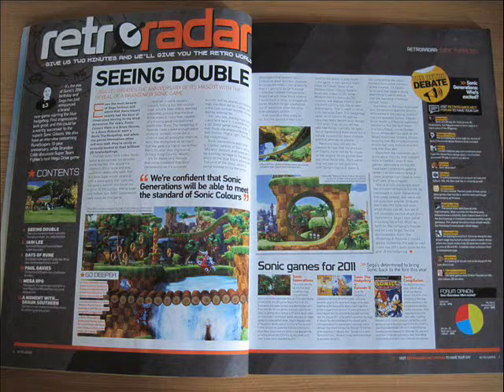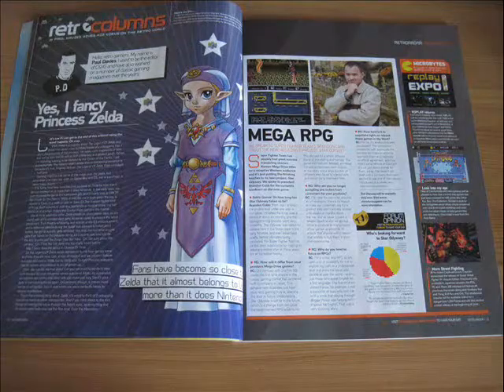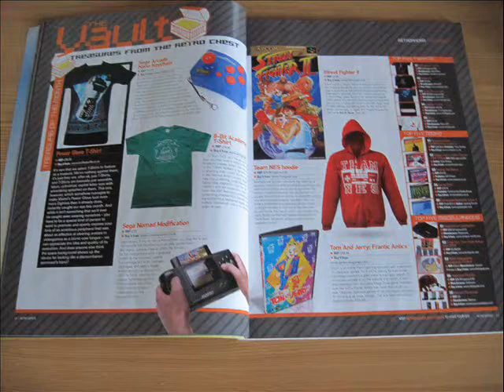The first segment of the magazine is the Retro Radar section, which covers news regarding the retro gaming world. This might mention upcoming retro events or upcoming games which could be considered retro in nature, as we see here with the article on Sonic Generations. They also have a couple of columnists, Ian Lee and Paul Davis, and point out the latest retro goodies on sale.